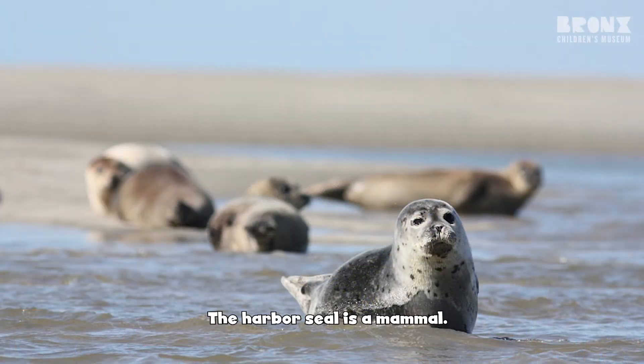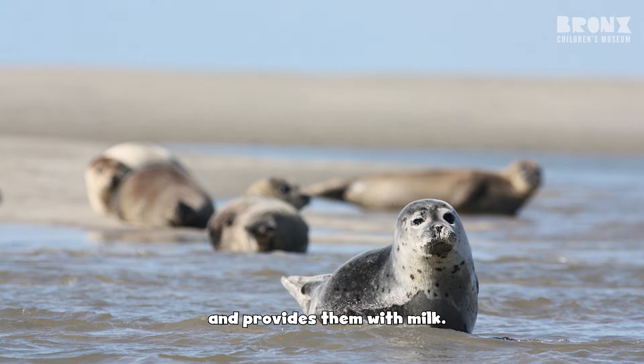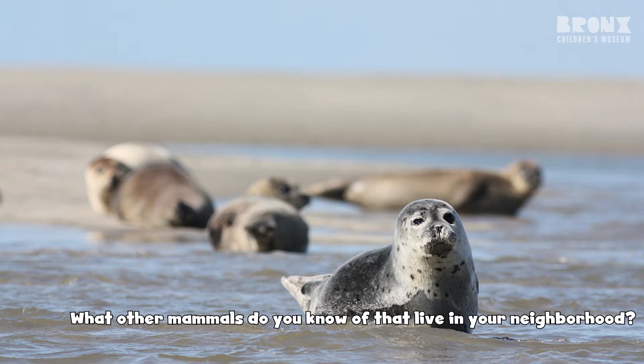The harbor seal is a mammal. A mammal is an animal that has fur on its body, gives birth to its young, and provides them with milk. What other mammals do you know of that live in your neighborhood?